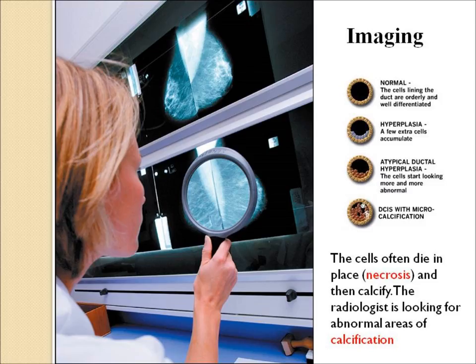Imaging is important. As noted on the table, when the duct cells become abnormal they're called hyperplasia, then atypical ductal hyperplasia. When they become malignant — DCIS — they can outgrow their blood supply and basically die off, which is called necrosis, and then they calcify. So the pathologist will be looking for small specks of abnormal calcification in the breast, often called microcalcs or microcalcification, which is basically calcifying dead or necrotic ductal cells.